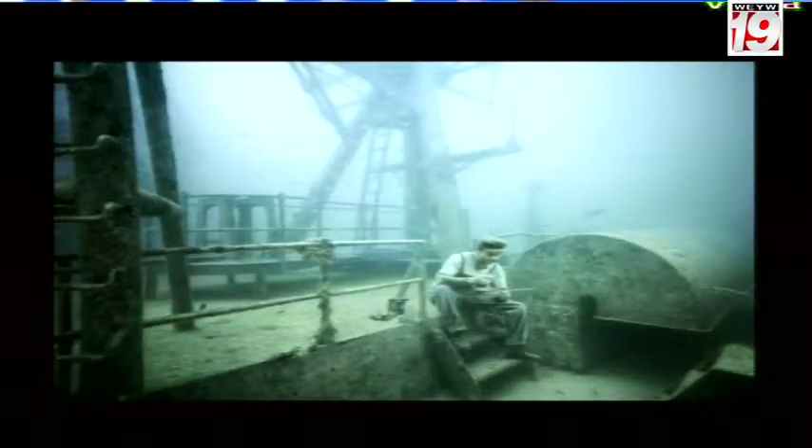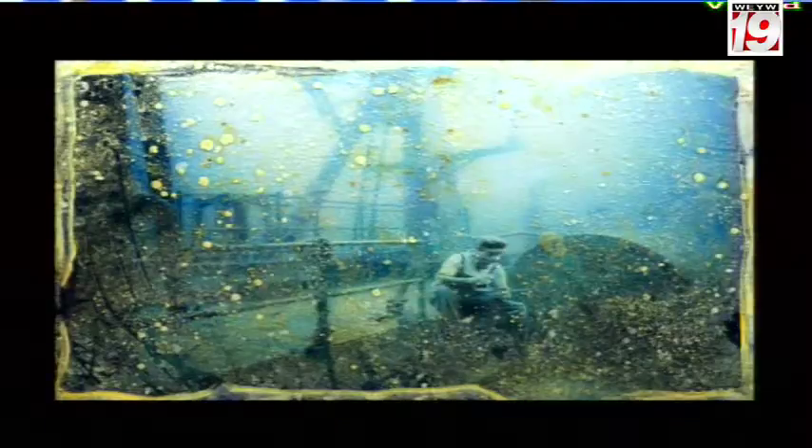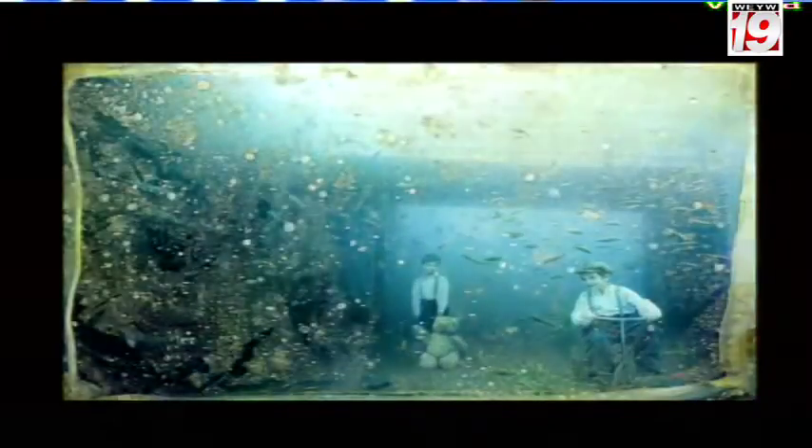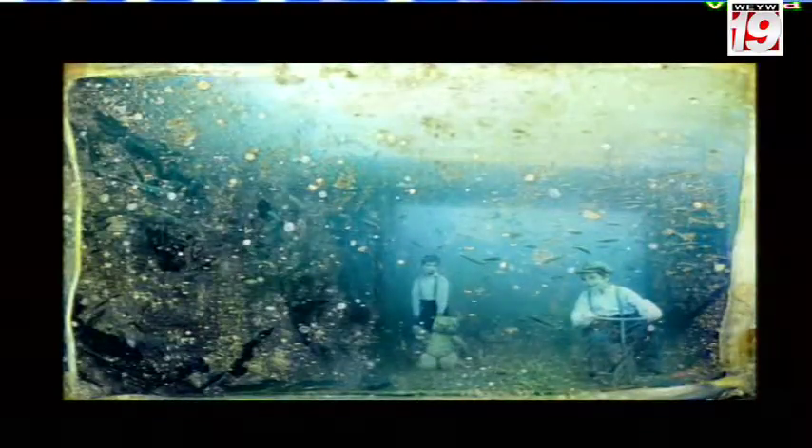Frank photographed the wreck and digitally added elements, creating haunting images such as a workman perched on a cross beam to eat his lunch, and a young girl wielding a butterfly net to capture fish.